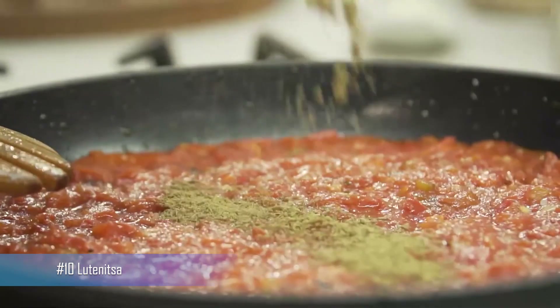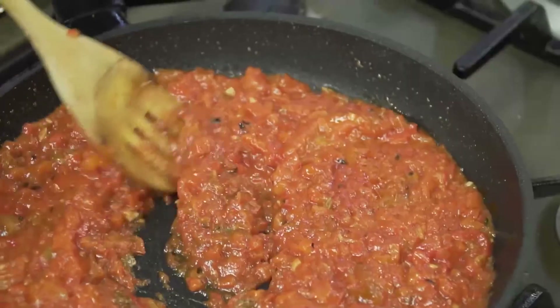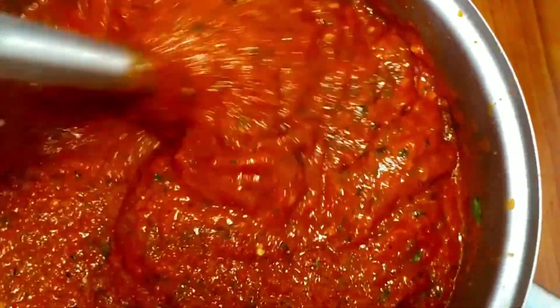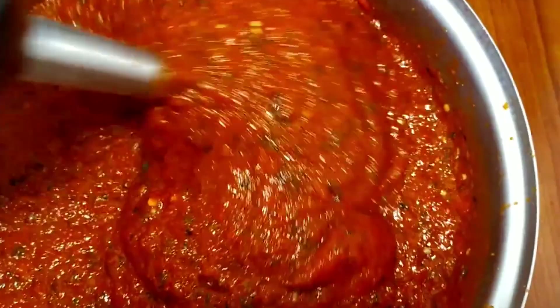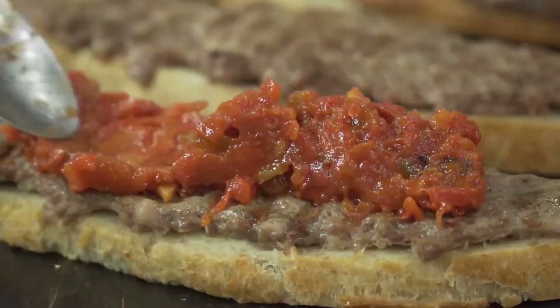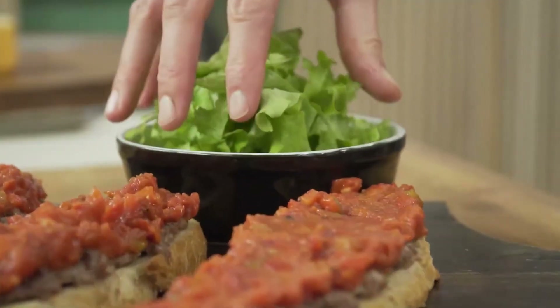Number 10: Lutanica. A classic Bulgarian spread made with roasted red peppers, eggplant, and tomatoes. It is often seasoned with garlic and paprika and is a staple in Bulgarian cuisine. This delicious spread is perfect for sandwiches, as a dip, or even as a topping for pizza.